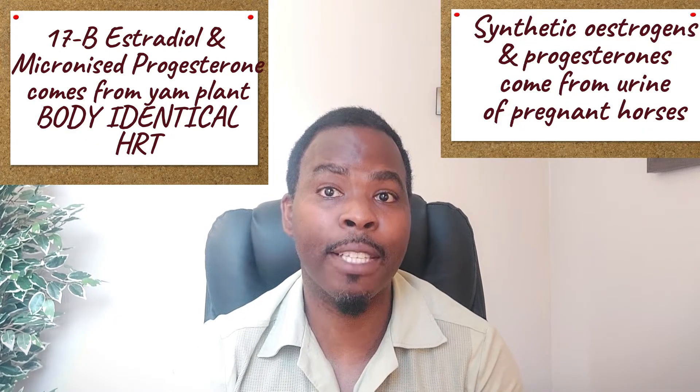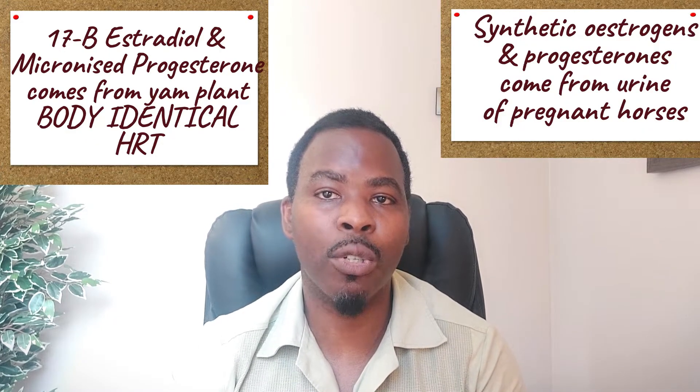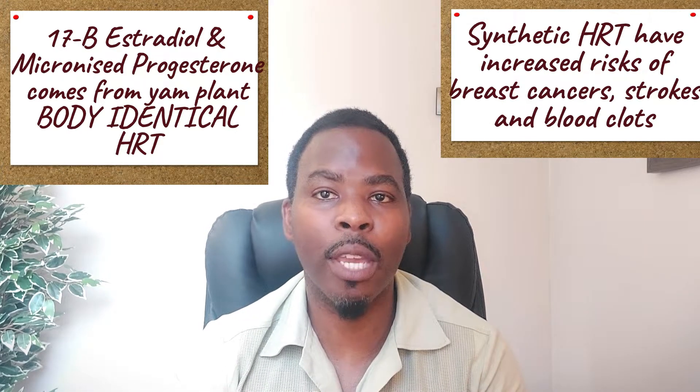The most common estrogen used is 17-beta-estradiol, which is derived from natural yam extracts — this is what we call bio-identical HRT. We also have natural micronized progesterone, also derived from yam plant extracts, which are thought to be more suitable than synthetic progesterones, because synthetic progesterones also lead to increased risk of breast cancer, DVTs, and strokes.